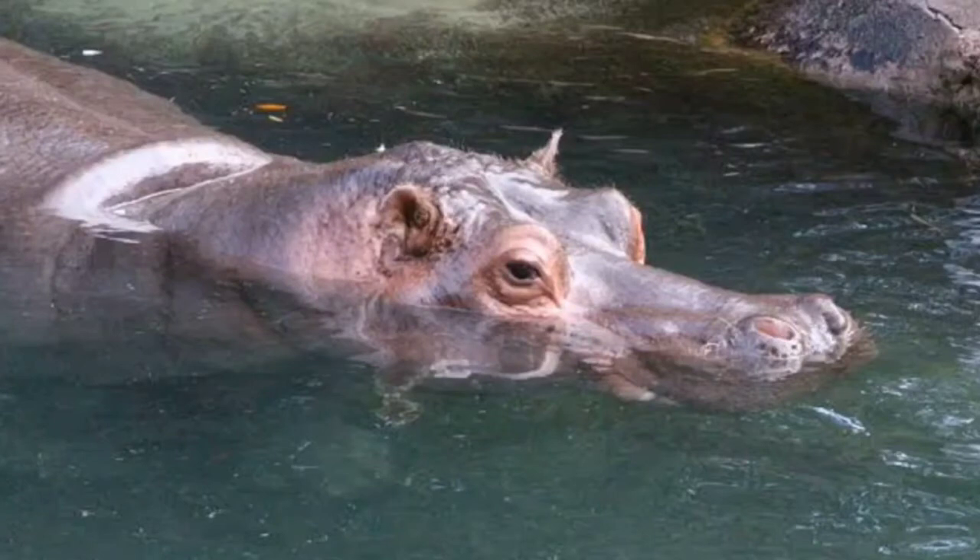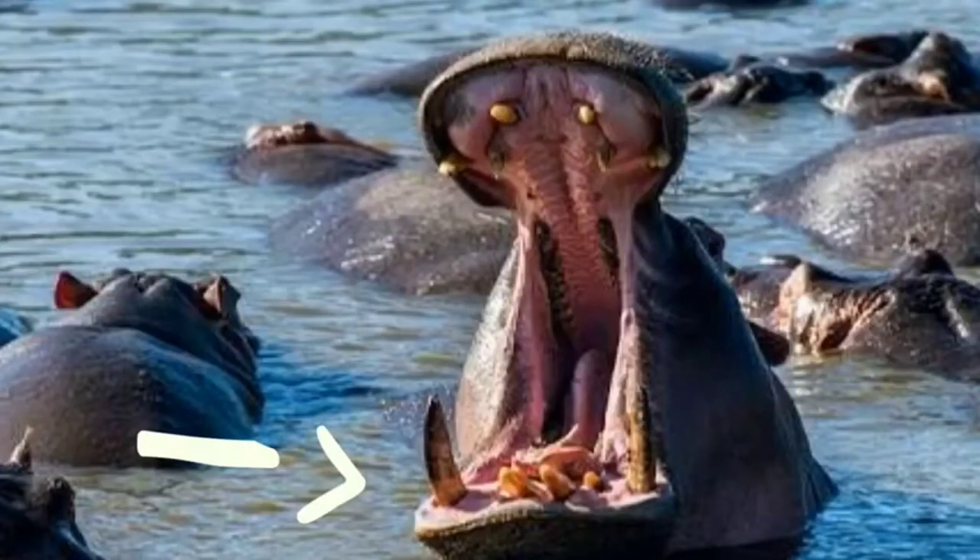The hippo's ears and nose can pinch shut, so it makes it easier for hippos to stay underwater longer. The hippo's teeth are very strong and never stop growing, so they can eat tough plants.